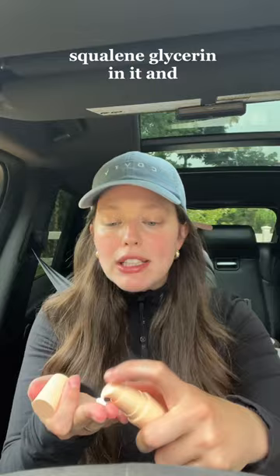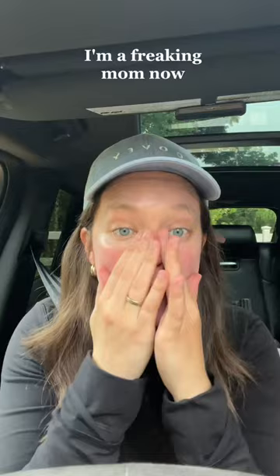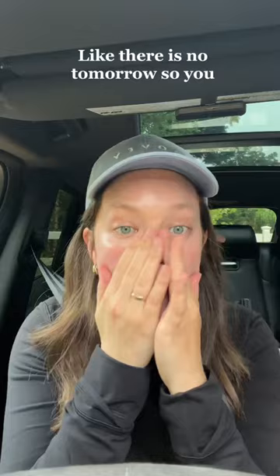Sun and Done SPF. 100% mineral SPF with squalene, glycerin, and apple extract. It protects against 98% of UVA and UVB rays. I'm a freaking mom now, so you know that I am applying SPF to myself and my children like there is no tomorrow.